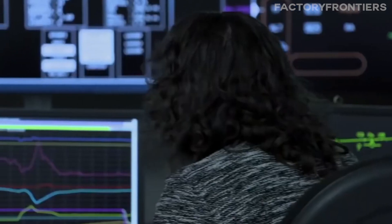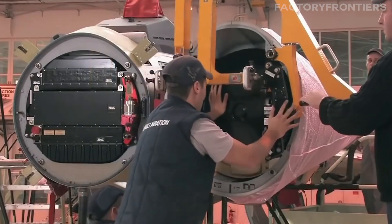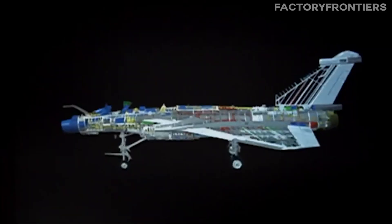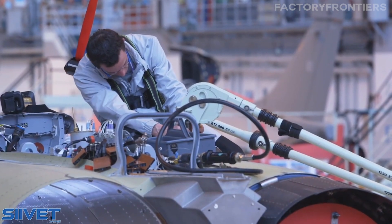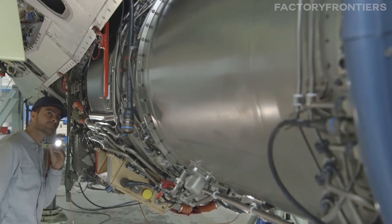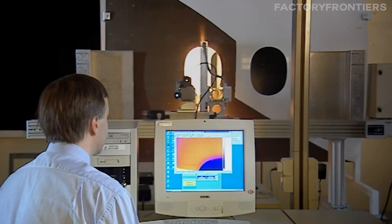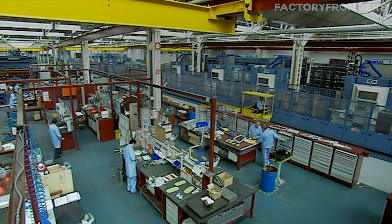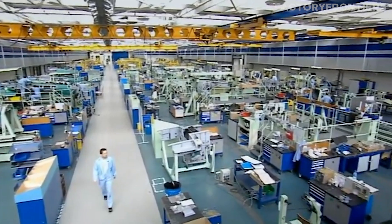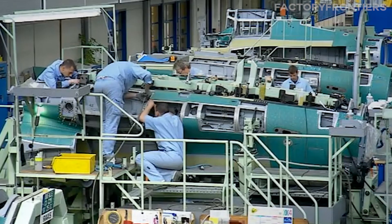But beyond the technology and processes, there is another critical factor in France's fighter jet supremacy: the human element. Behind every automated system and quality control checkpoint stands a team of highly skilled and dedicated individuals. From the engineers who design the jets' advanced systems to the technicians who carefully assemble each component, the human touch is essential to the creation of these remarkable machines. The training and development of this workforce truly sets France apart in the realm of fighter jet production.